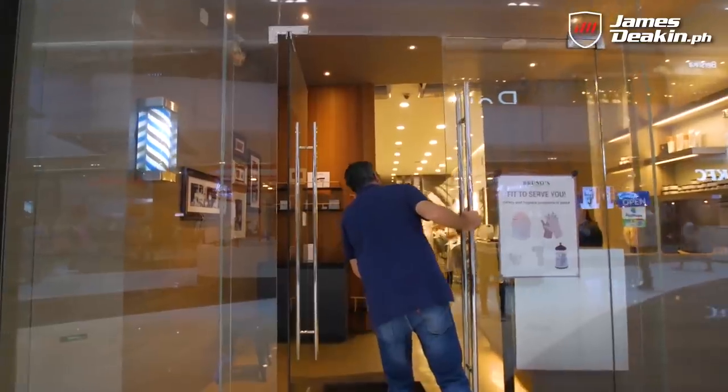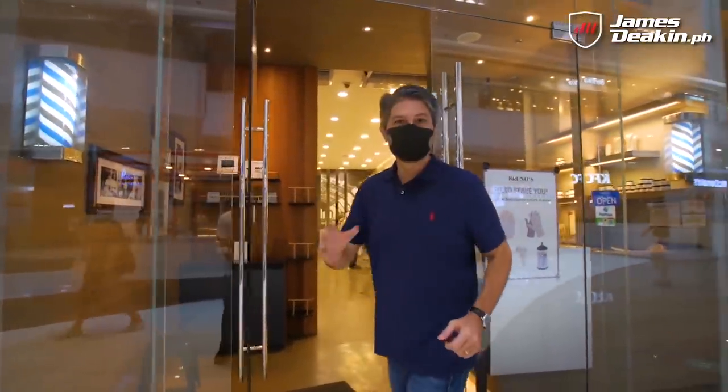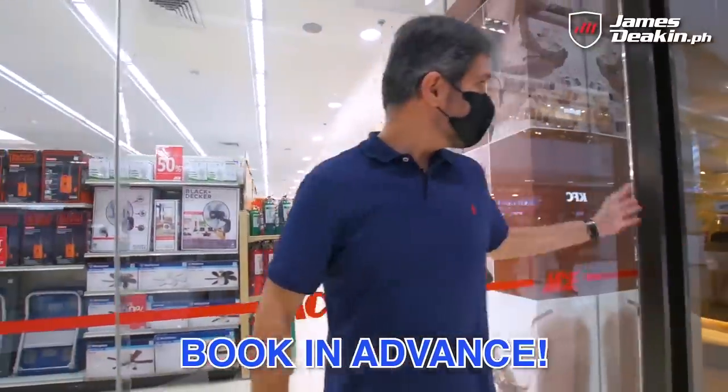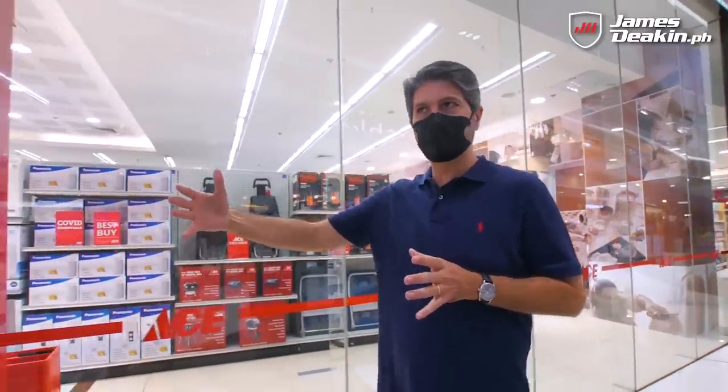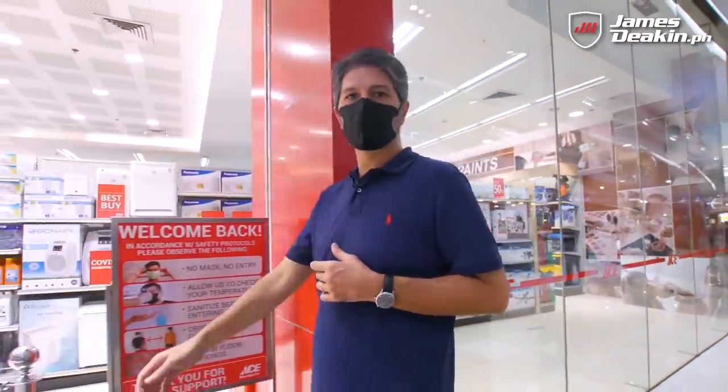For haircuts, the next available appointment is three days from now, so you're really going to want to book in advance. Salons still offer haircuts, but because of social distancing and hygiene protocols, you need to book ahead.